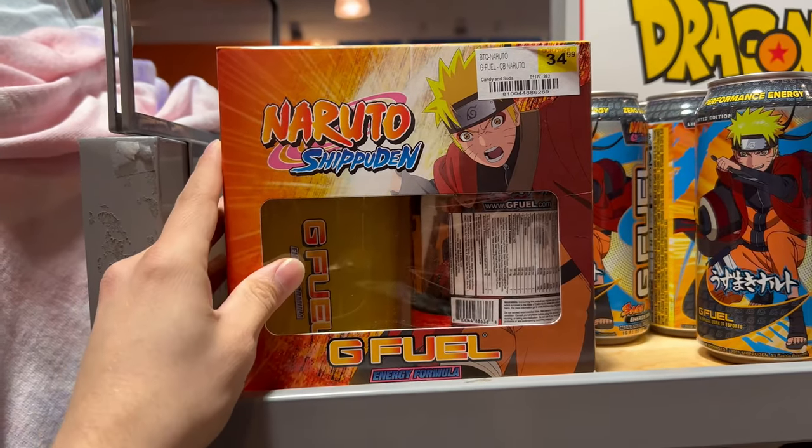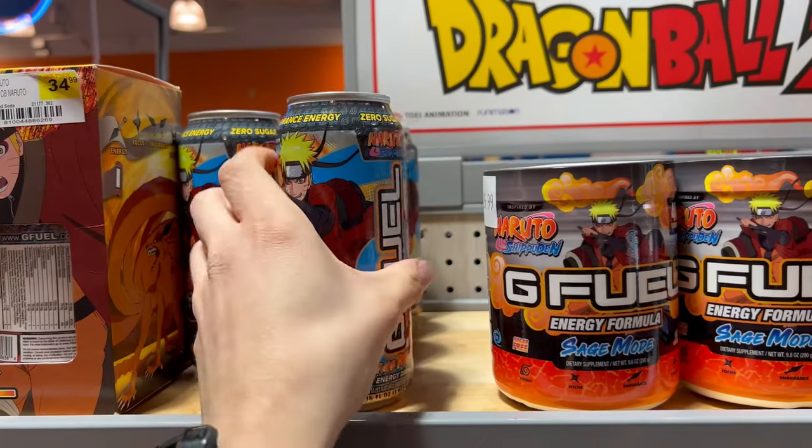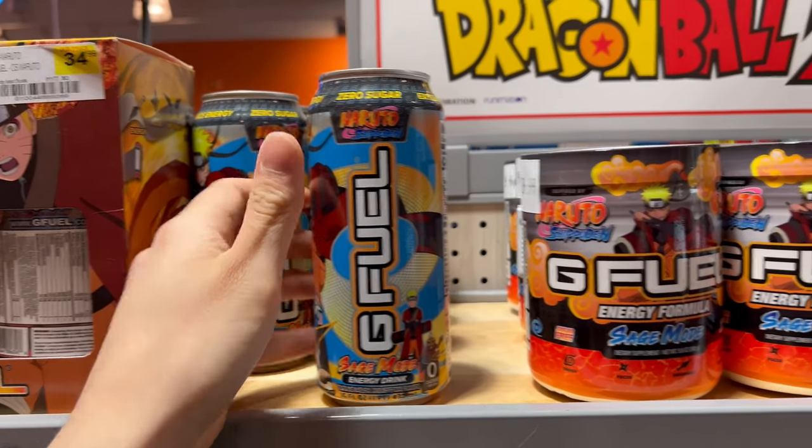Right here they got some Peach Rings cans and some Tetris Blast cans, but check this out over here — they got the Naruto Sage Mode collector's boxes, some Naruto Sage Mode cans, and some Sage Mode tubs. I have not gotten my hands on this flavor yet, so I'm going to snag two of them and film a review for you guys very soon. I successfully acquired a couple of G Fuel cans and now I'm heading back to the car.